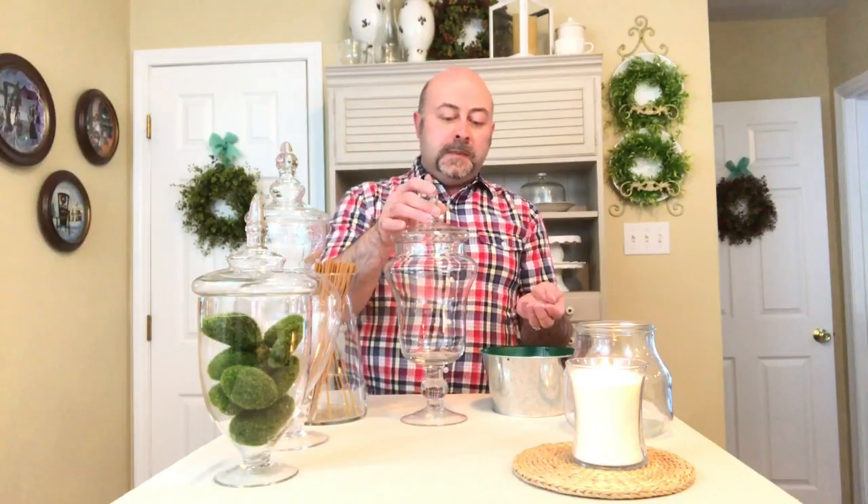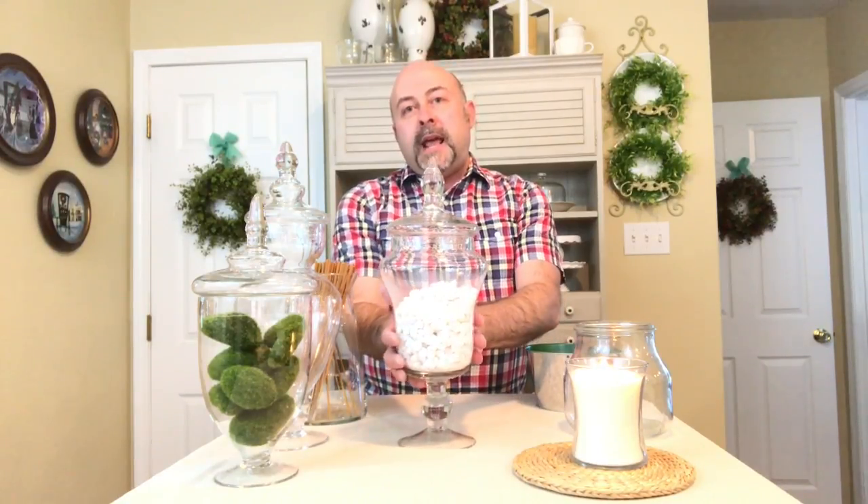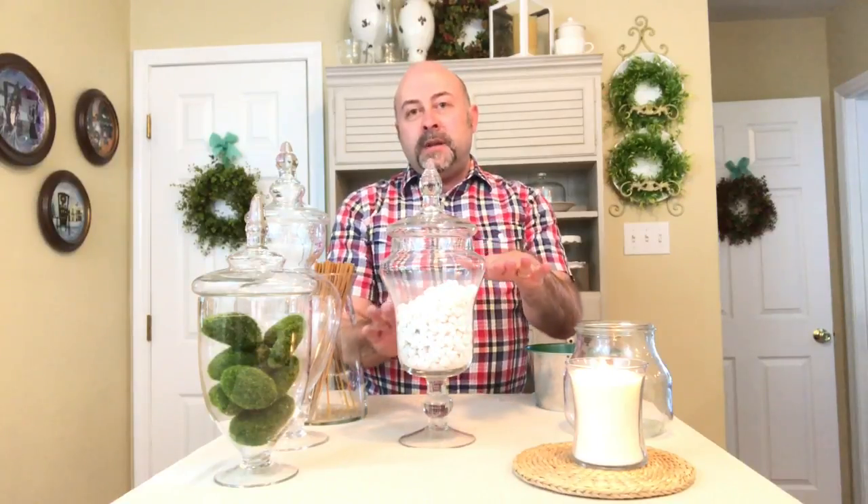For my medium height jar, I'm going to use some of this beautiful white river rock. I actually found this at Dollar Tree as well, so again it's extremely inexpensive. One thing I like to do when I place my river rock or any sort of stone or pebble inside of a jar is to angle it. I think it gives it a little bit of dimension and prevents it from just having a flat surface.